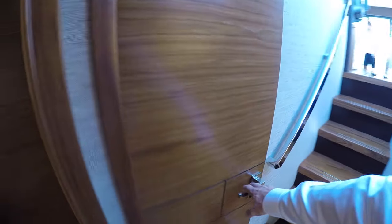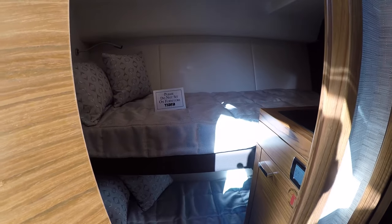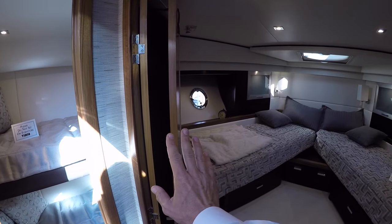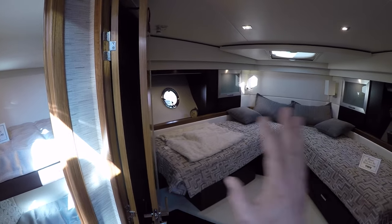You can also access the day head through this door as well. Here we have our third stateroom — it's smaller in size, but it's primarily used for children. Also worth mentioning: here in the V-berth, this door that's pinned in place will scissor open and make a nice bulkhead wall.